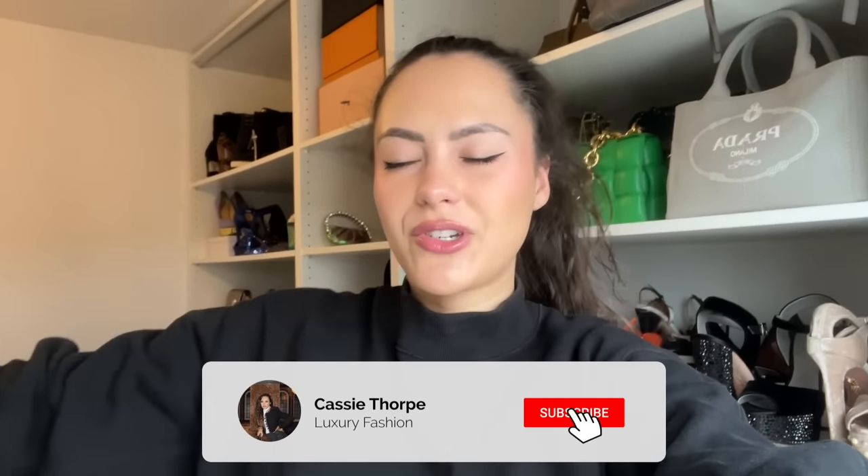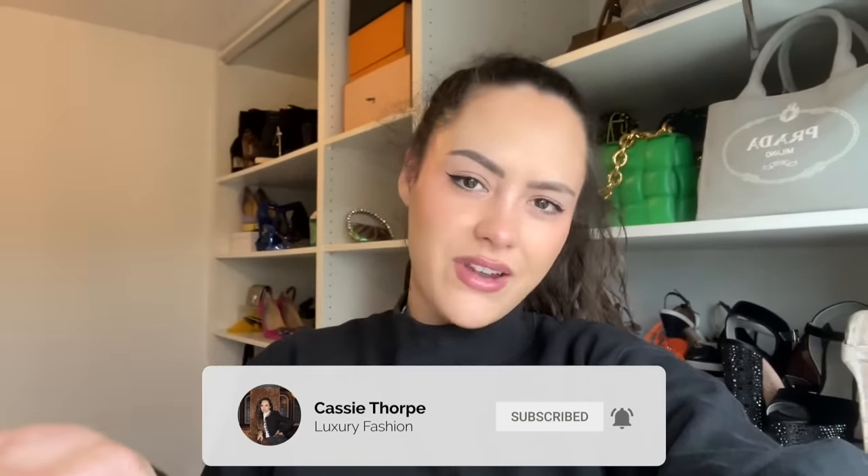If you are new here my name is Cassie and I'm a self-diagnosed luxury addict. I've got videos on Mondays, Wednesdays and Fridays, so if you like luxury fashion then you're gonna love it here — head down to the subscribe button and the bell and become a member of our luxury addicted family.